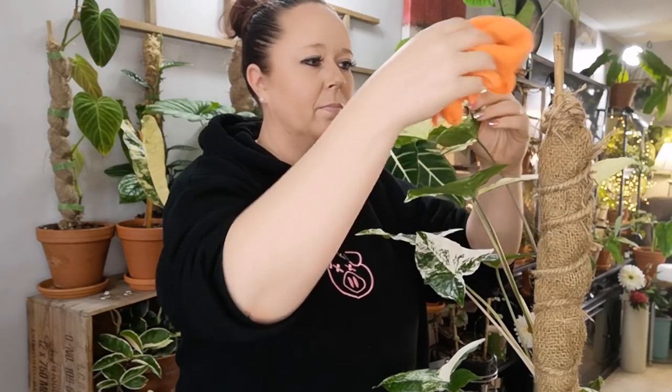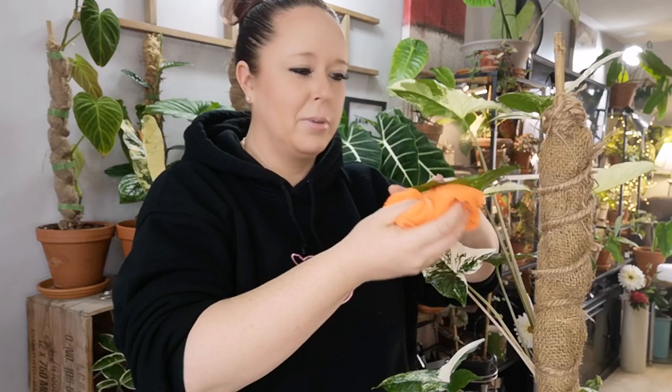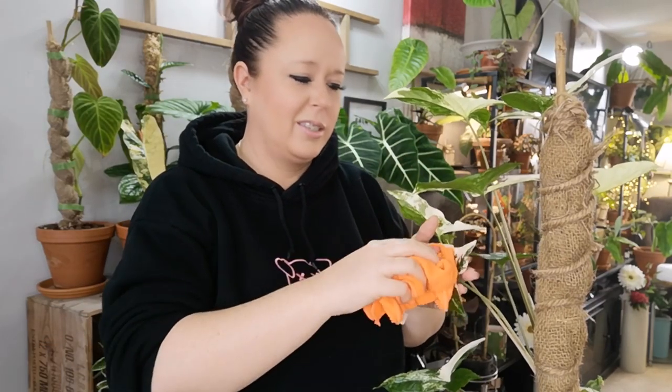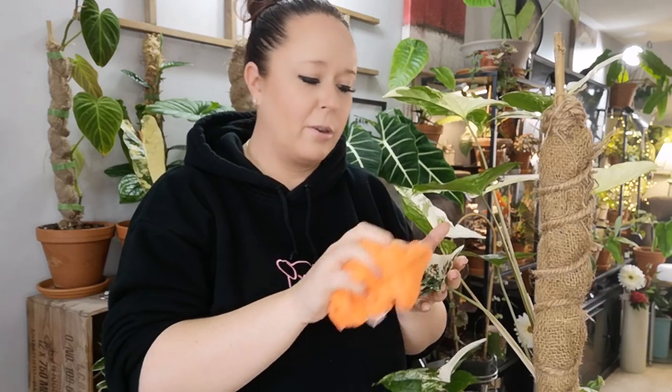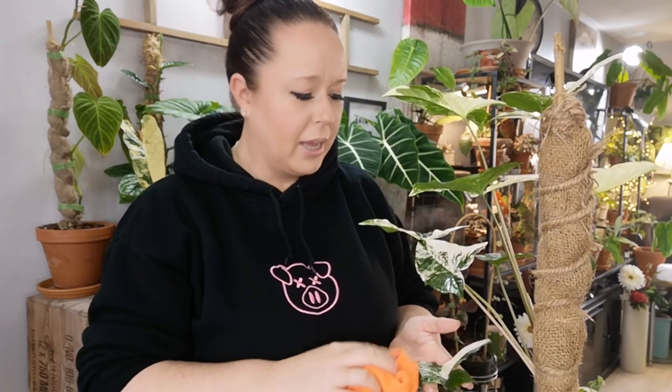Have you ever purchased a plant just because it was trending and you don't like it that much? No — I kind of answered that already. Same with the ZZ Raven thing. It's still rather trendy, but fortunately the price is coming down. I buy plants because I like them, not because they're trendy.